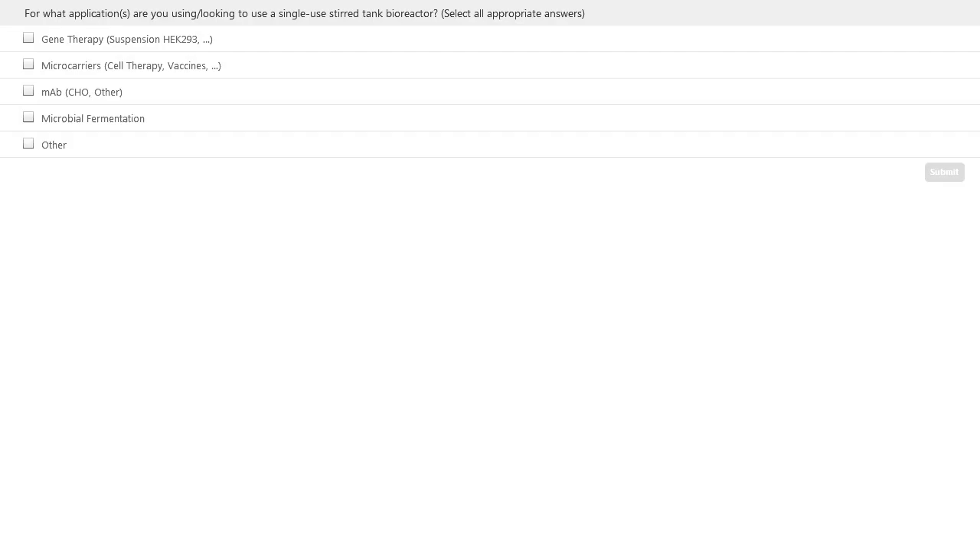Here's the first of our polling questions: For what applications are you using or looking to use a single stirred tank bioreactor? Just select the appropriate answers. Let's continue with the presentations.